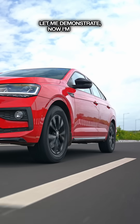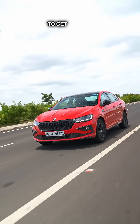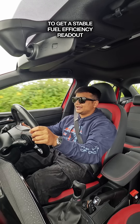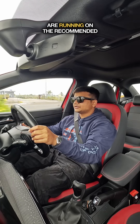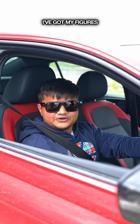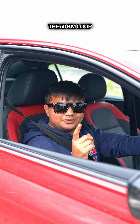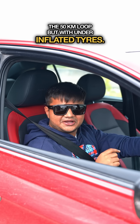Let me demonstrate. I'm driving at a steady 80 kilometres per hour for 50 kilometres to get a stable fuel efficiency readout, and the tyres are running on the recommended tyre pressures as you can see on the JK Tyre Smart Tyre app. I've got my figures, which is 19.2 kilometres per litre, and now I'm going to repeat the 50 kilometre loop but with under-inflated tyres.